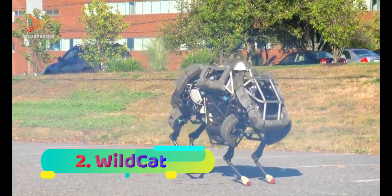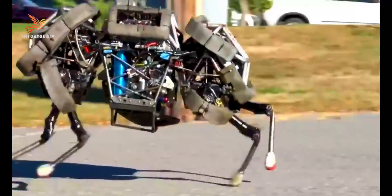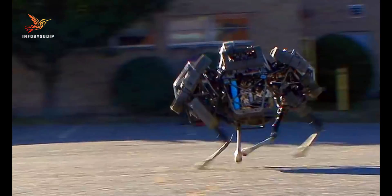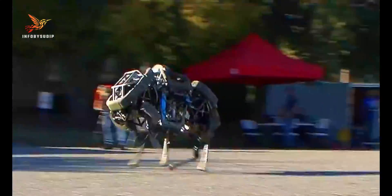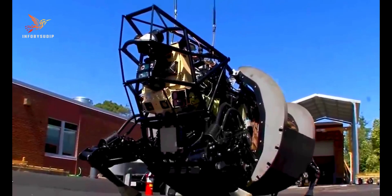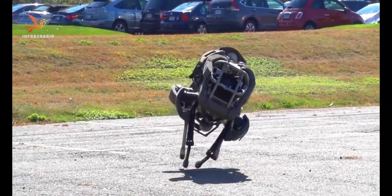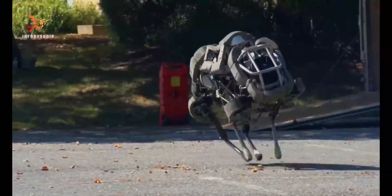Number 2: Wildcat. The Wildcat is a remarkable and fast-legged robot developed by Boston Dynamics, a renowned robotics company. Inspired by the movements of wildcats, the Wildcat exhibits astonishing speed and agility, making it one of the fastest robots in existence. Its advanced design and control systems enable it to run at high speeds, execute sharp turns, and perform complex maneuvers with exceptional stability. Equipped with state-of-the-art sensors and powerful actuators, the Wildcat can navigate challenging terrains and adapt to dynamic environments effortlessly, making it suitable for military reconnaissance, search and rescue missions, and disaster response operations.